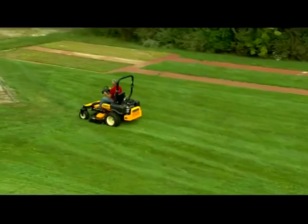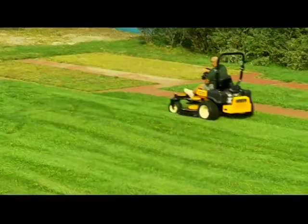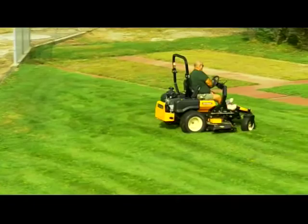Best of all, the ZR-1's instant familiarity and total ease of use make it ideal for any grounds department or commercial crew with training and staffing challenges.